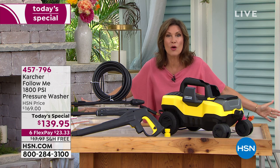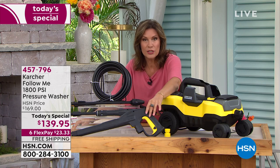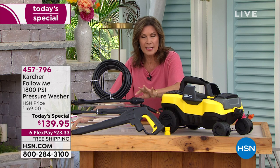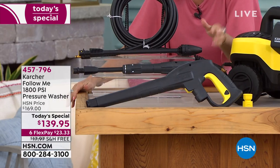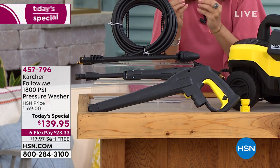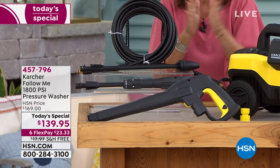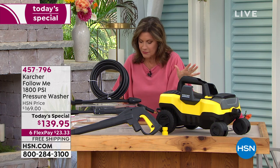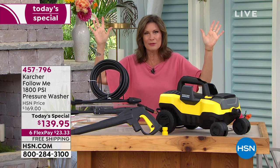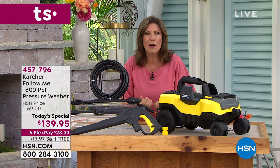7600 square feet around you — that's how powerful this is. We're going to give you not only your traditional sprayer for your everyday jobs, but also the rotary sprayer. This is a concentrated nozzle for pavers and things like that, where you really want to get in the nooks and crannies. $139.95 — the best price we have ever done on this model. In addition to that, we have six flex payments of $23.33 and we will ship it right to your front door absolutely free.